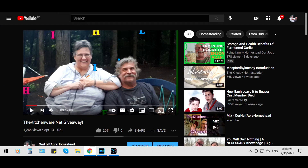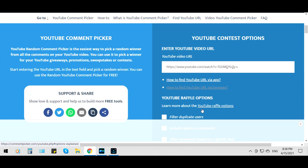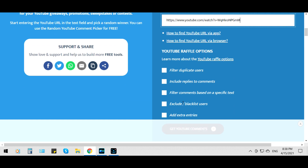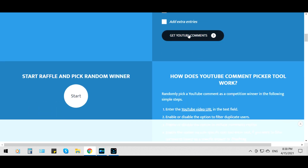Okay, so what we're going to do is take the link for the video, copy it, and go over to Random Comment Picker. We're going to pop that right in here. And we're going to filter duplicate users.